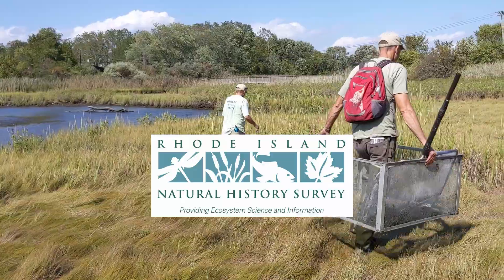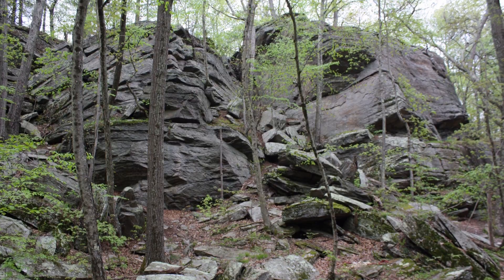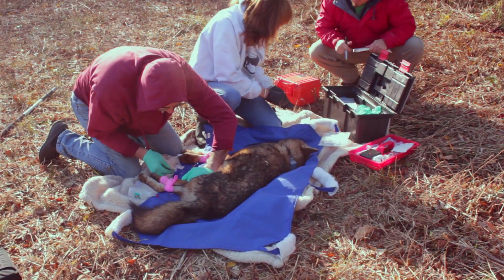What is a sawfly? I'm glad you asked because I'm about to tell you. The Rhode Island Natural History Survey presents videos to showcase the animals, plants, geology, and natural systems that surround us, and the people and organizations working to understand and conserve them.